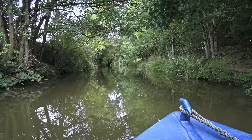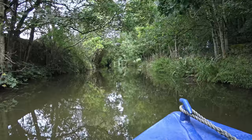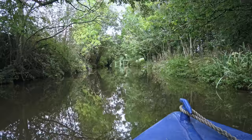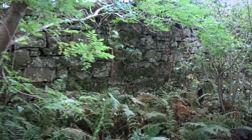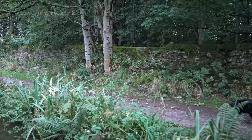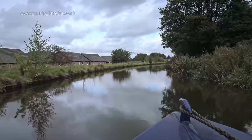I wish I could take dog happiness as a drug. I presume these are dry stone walls, in which case they fascinate me — how do they stay up? I must take a course on it one day. The dogs are curious too.